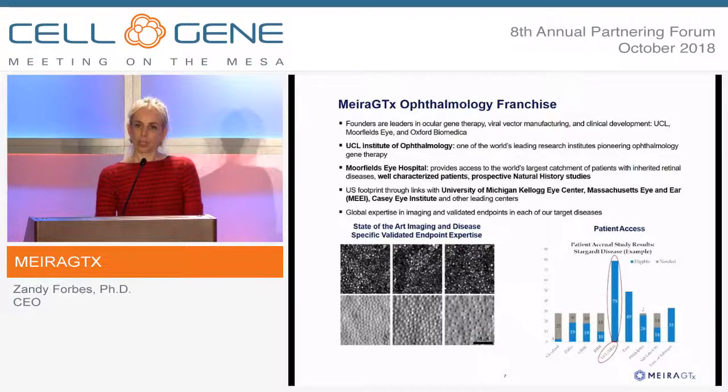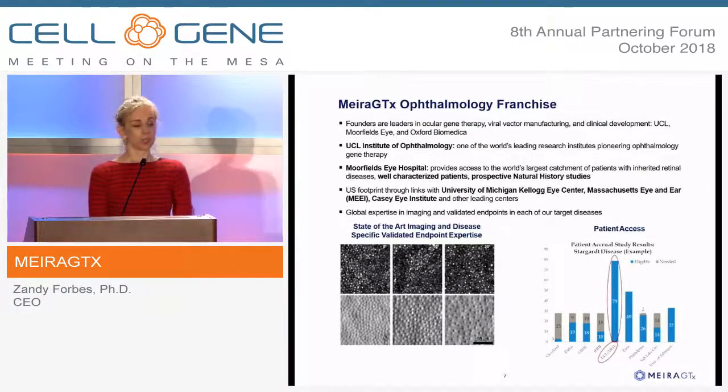We have taken over Moorfields' natural history studies, which gives us not only patients to put into our studies, but a detailed understanding of the diseases as well as the endpoints that we can use to go to the FDA to get each of these indications approved and to actually show that our gene therapies are doing something, which has been very important for us.